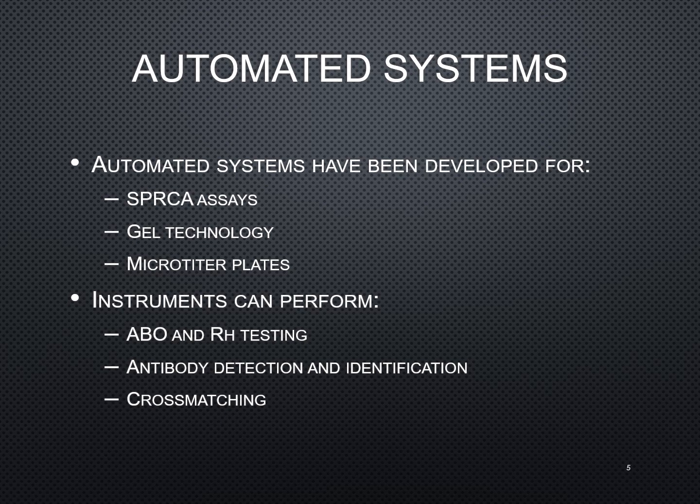The microplates just kind of downsize the tube test method. Instruments can do a variety of different tests, to include your ABO and RH testing, antibody screens and antibody identifications, cross matches, DAT testing, and antigen testing. Pretty much a bulk of the blood bank testing that is done now can be performed on the instrument.